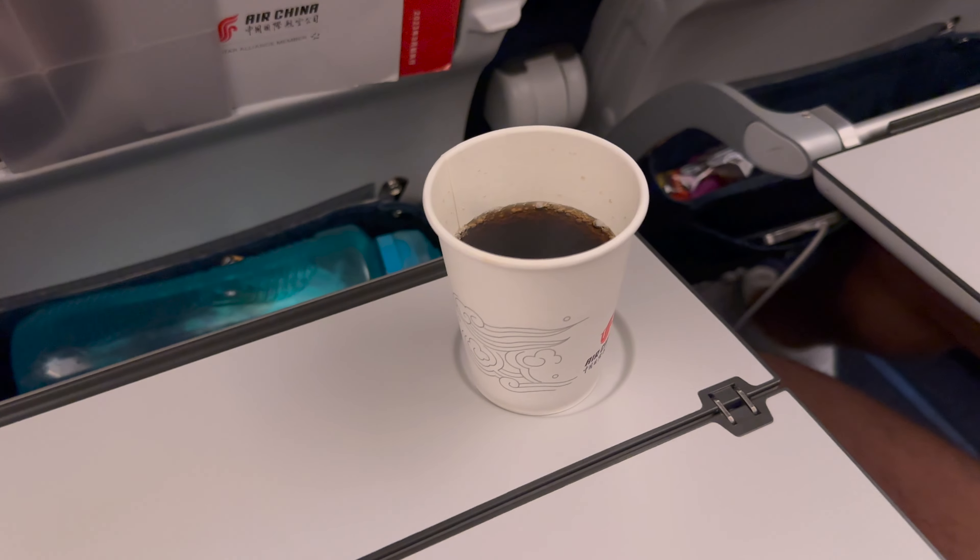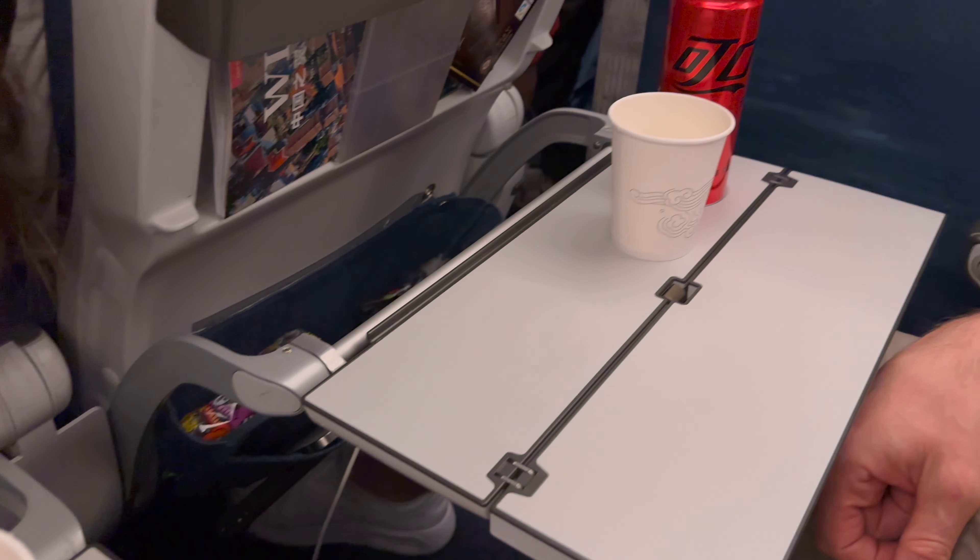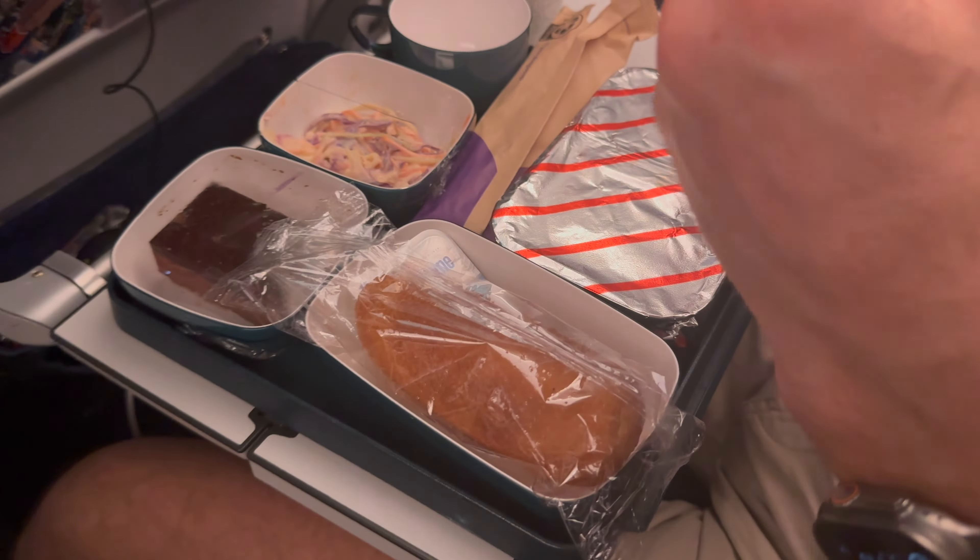They started meal service with drinks. Then we were offered a selection of beef or chicken. I went for the beef.